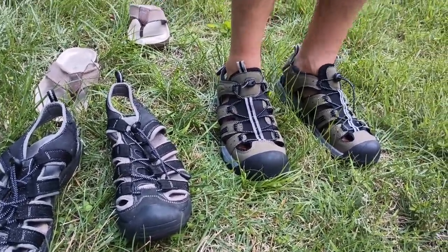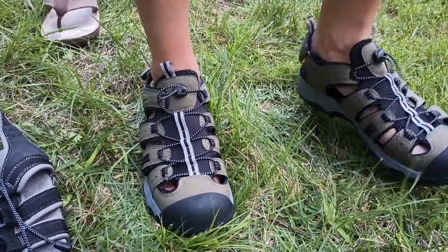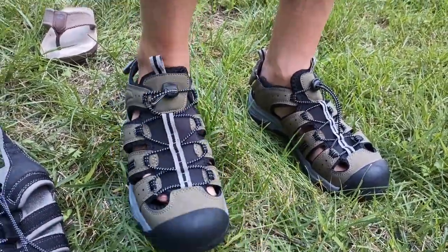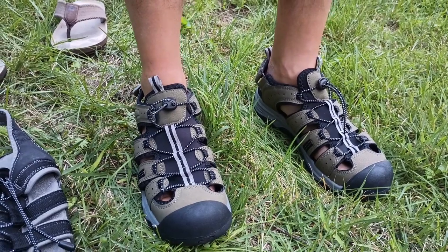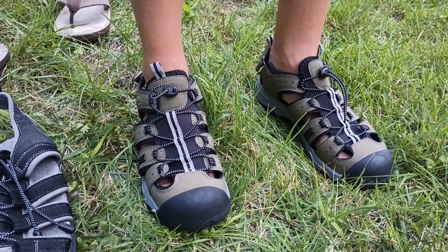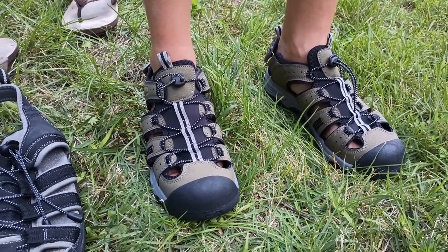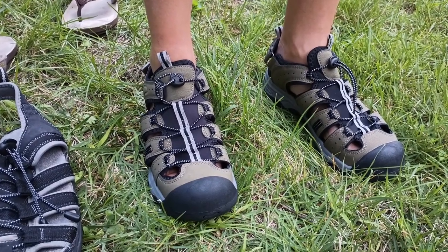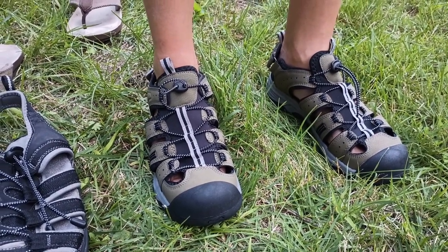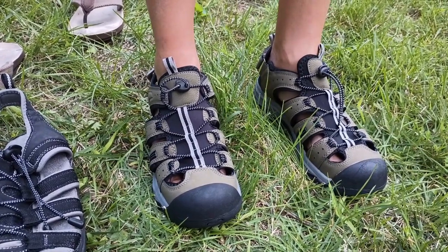They have a decent amount of cushioning underneath, so they're not bad that way. They do exactly what I need them to do, which is let me walk in places where maybe my feet get wet or where things are a little muddy or messy — without getting soaked inside my shoes or dealing with a mess of wet socks. They're great for exactly what I need them to do, which is trekking.